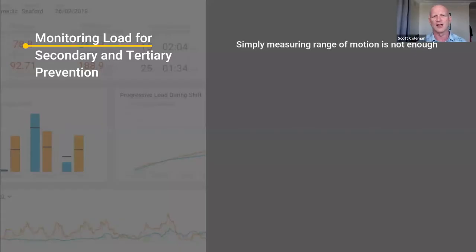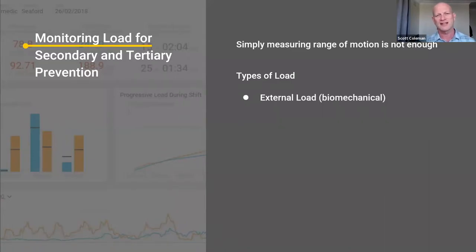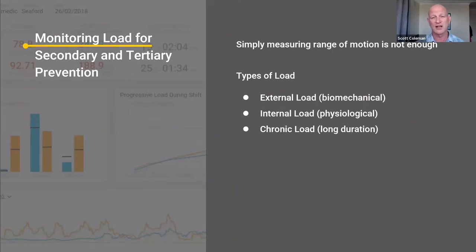How do we monitor load, especially for secondary and tertiary prevention? Measuring range of motion is not enough. The types of load: external load is primarily the biomechanical load — the range and the control of the movements. Then you've got internal load, which is the physiological load — heart rate, measuring whether a worker is physiologically recovering. There's chronic load, which is over a long duration — for a worker, that could just be a full shift. And acute load — for a worker, that would be the specific tasks they undertake through a shift that add up to that chronic load.